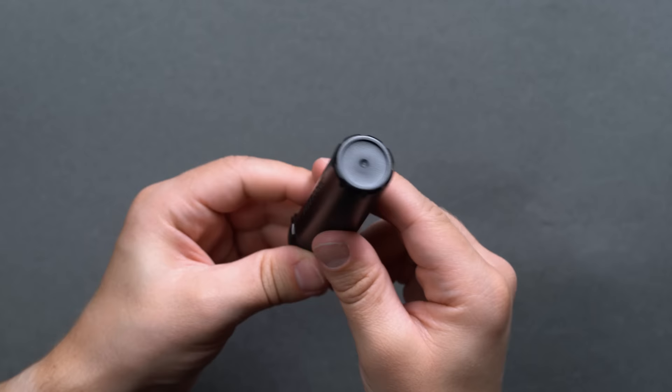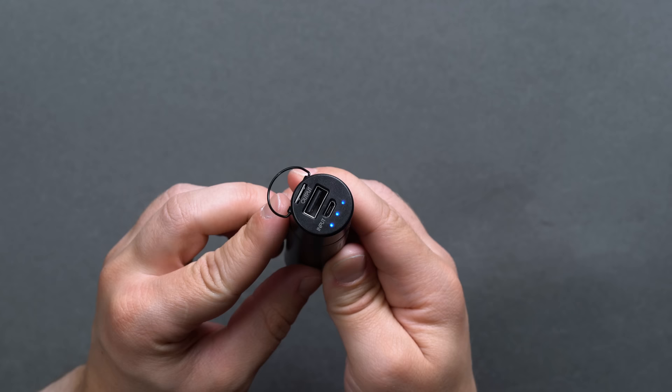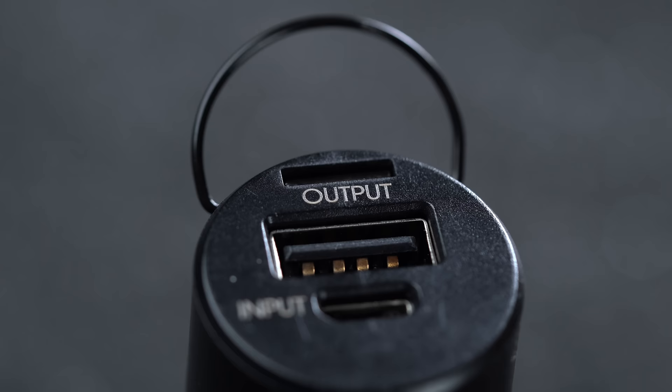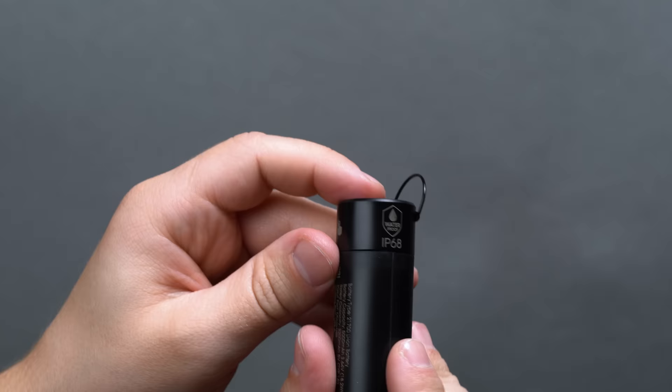The '8' in IP68 means the Nitecore NP-B1 can sit fully submerged in 2 meters of water for up to 30 minutes without any incursion — and this is with the fully uncapped ports at the end. It's a 21700 lithium-ion battery with a 5,000mAh 3.64V capacity, a 5V microUSB input, and a 5V USB-A 3.0 output. 21700 batteries were developed in tandem with the rise of the electric car industry and are more energy-dense than your standard 18650. The NP-B1 is ultra-compact — only slightly larger than the battery cell it packs inside, at just over 4 inches long.